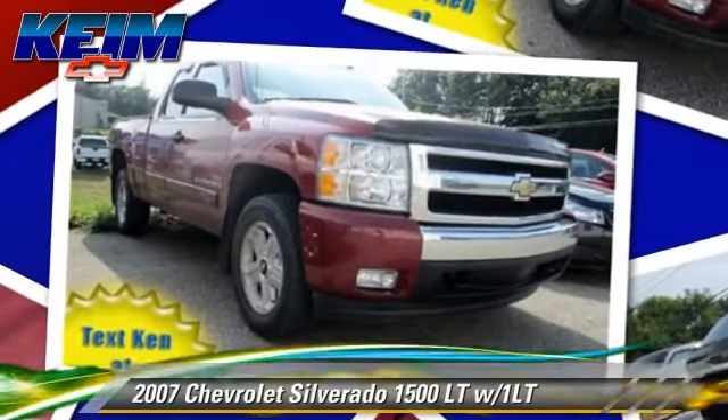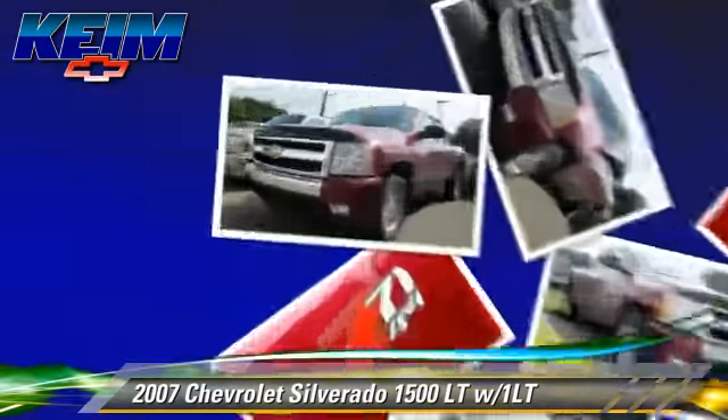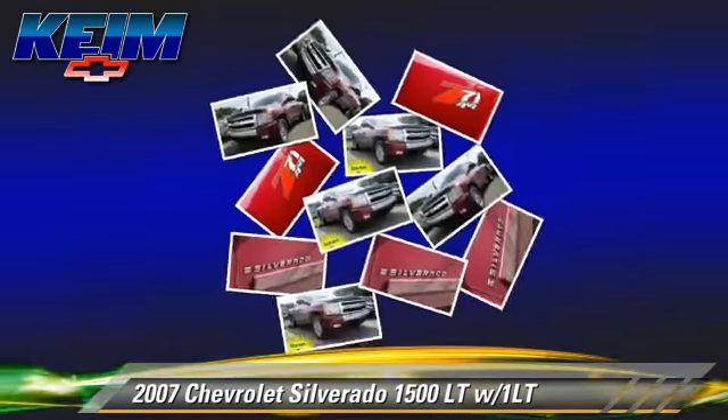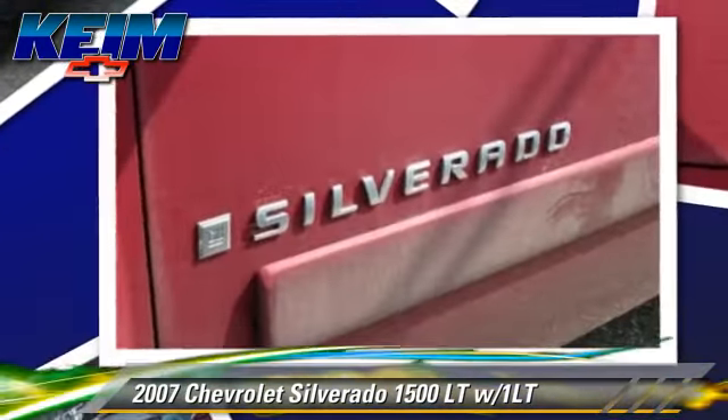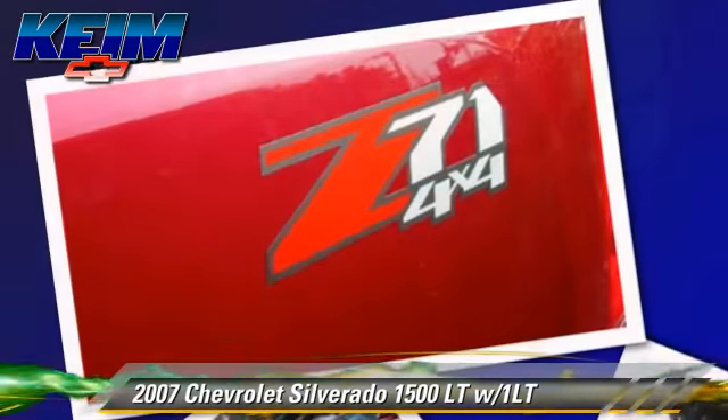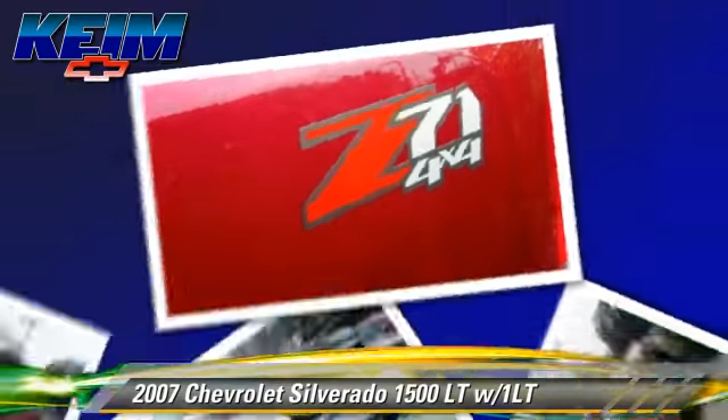The 2007 Chevrolet Silverado 1500LT. This is a pickup truck powered by a 5.3 liter V8 engine. With an automatic transmission, this pickup truck gets up to 14 miles per gallon.